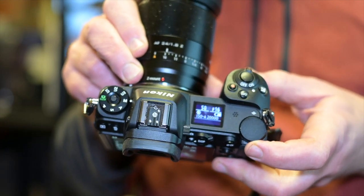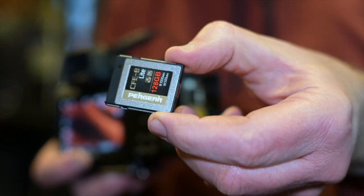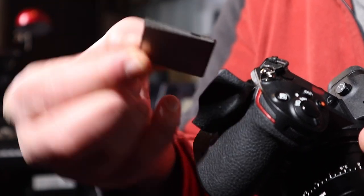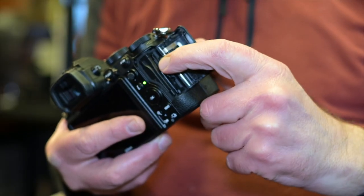Instead of SD cards, the Z6 takes either XQD cards or the newer CFexpress Type B cards. I've never had one fail on me, so the single card slot isn't an issue for me personally — but if you're doing professional photography work, you may want to consider that the Z6 only has one card slot.